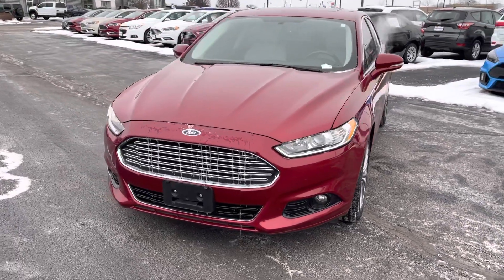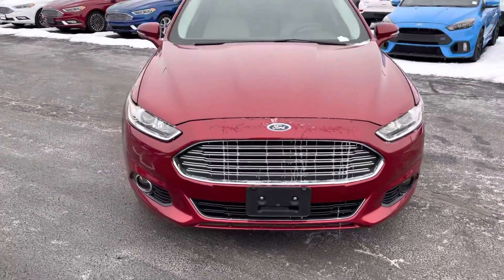Good morning, my name is Amar, and I'm going to be doing a quick video walk around on our 2016 Ford Fusion here.